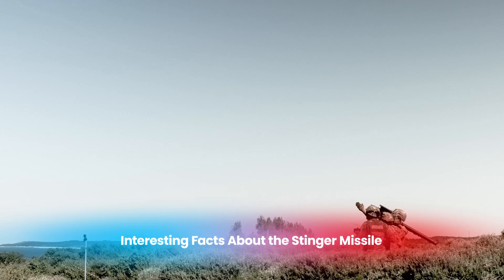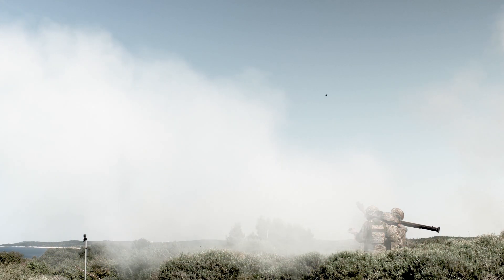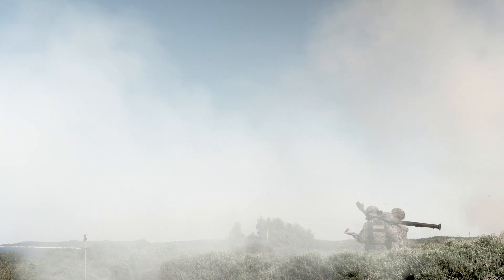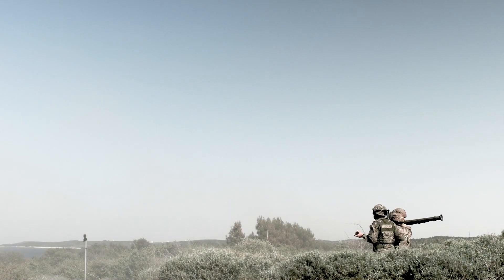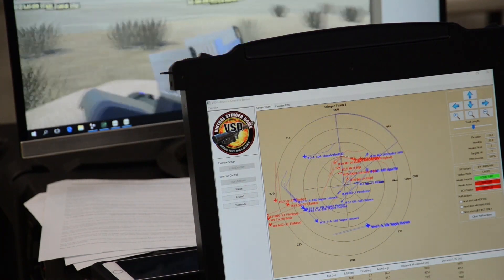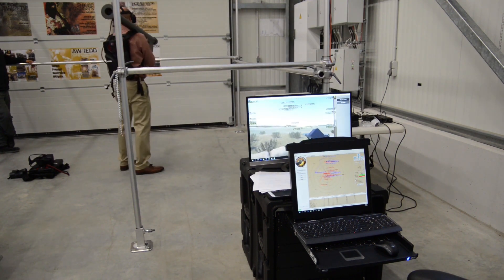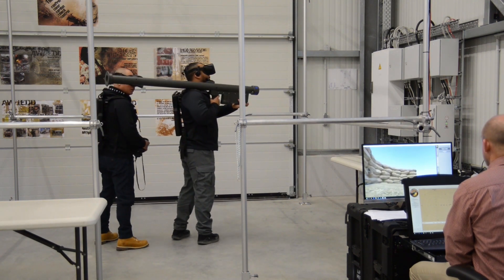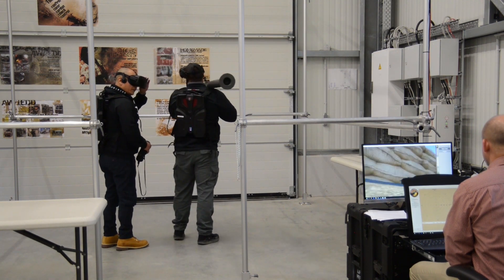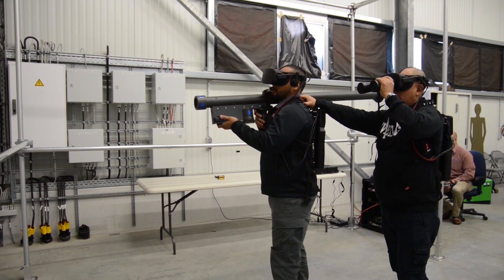The Stinger missile was among the first MANPADS to feature fire-and-forget technology, allowing the operator to disengage and move immediately after firing, which increases safety for the operator and enhances the missile's adaptability in fast-moving combat scenarios. Another notable fact is that the Stinger's design allows it to be adapted for air-to-air use — a feature particularly beneficial for helicopters needing self-defense against enemy aircraft. This air-to-air adaptation, known as ATAS, allows rotary-wing fleets to defend against aerial threats effectively and has been adopted by various military helicopters worldwide.